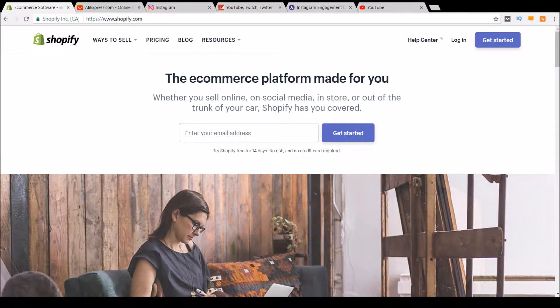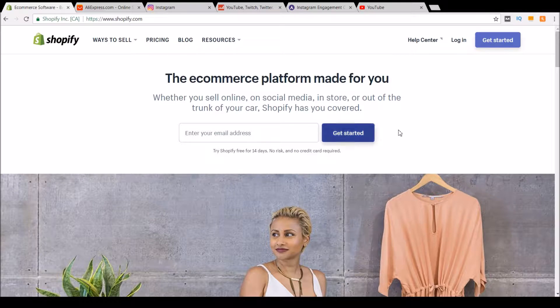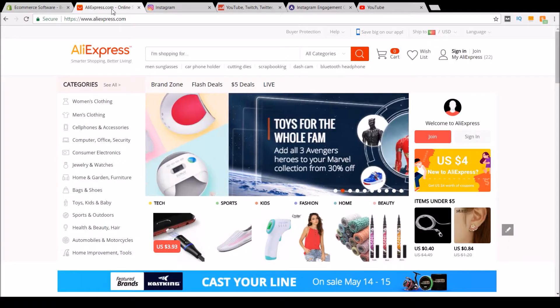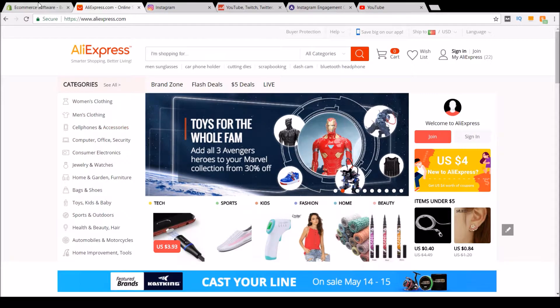If you still don't have a Shopify store, you can come here to Shopify and click on Get Started. After this, you just enter your information and you'll be taken to the Shopify store. Once you have your store, you can come to AliExpress and by using Oberlo, you can import the products that you wish to your store.